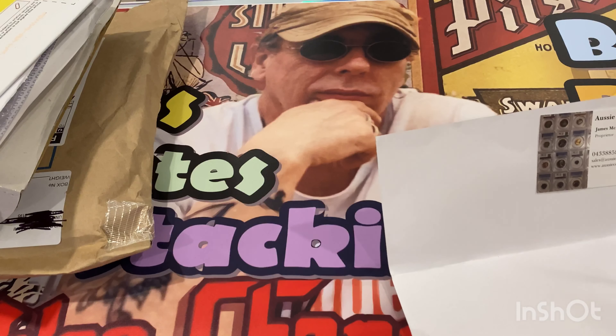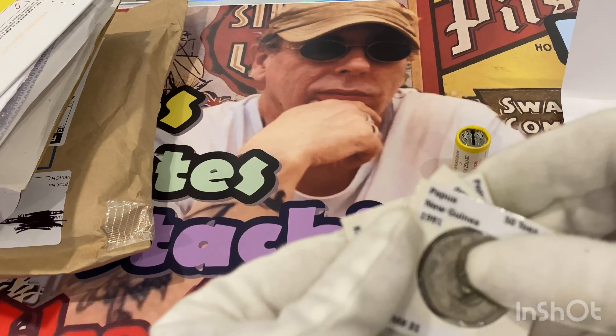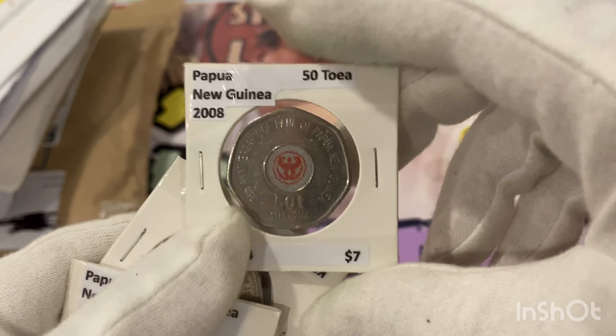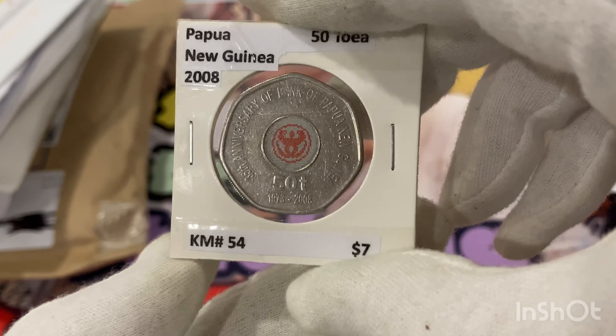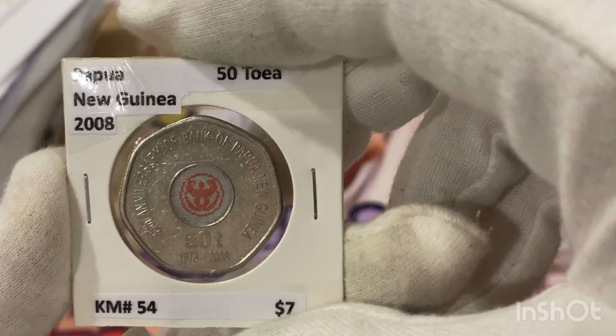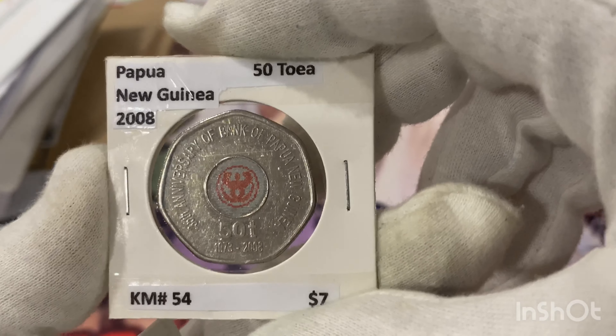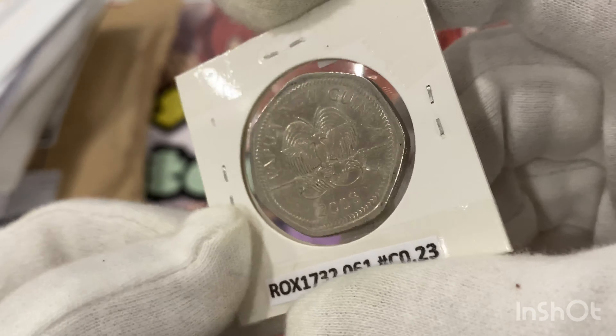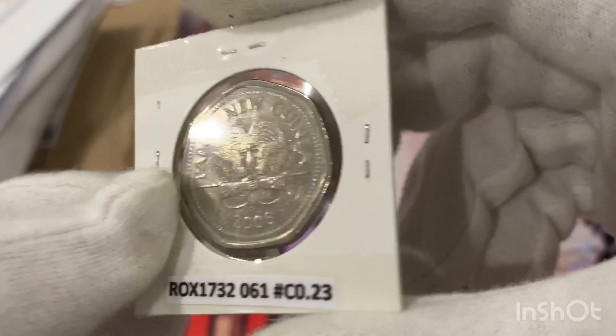I've got some more Papua New Guinea 50-cent pieces — I'm stocking up on these. This is a 2008 50-cent piece for the 35th anniversary of the Bank of Papua New Guinea. It's a 50 toa — I think that's how it's pronounced. You may have seen this one before.